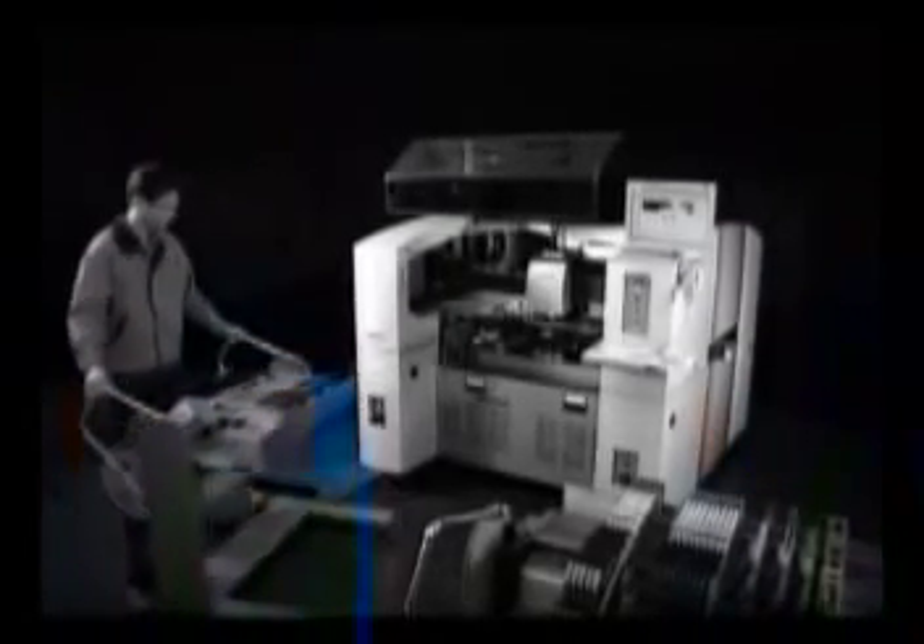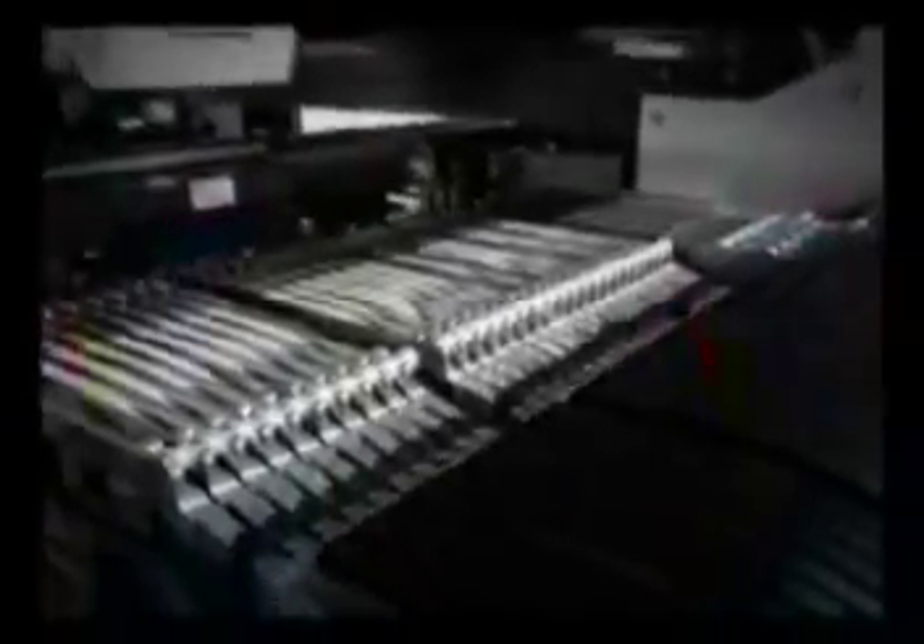The integrated feeder exchange system allows the user to change prepared feeders all at once, making it a highly efficient accessory that improves the efficiency of various PCB productions and minimizes feeder distribution and exchange time.